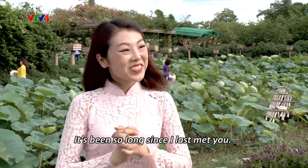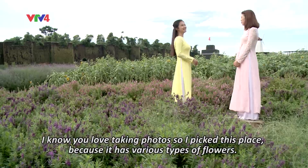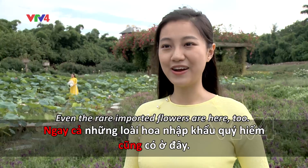Đâu lắm, em mới gặp chị lại ở một nơi thật đẹp thế này. Em thích lắm! Ừ đúng rồi, vì chị biết Kana rất thích chụp ảnh với hoa nên chị đã tìm một địa điểm có nhiều loài hoa khác nhau. Ngay cả những loài hoa nhập khẩu quý hiếm cũng có ở đây.